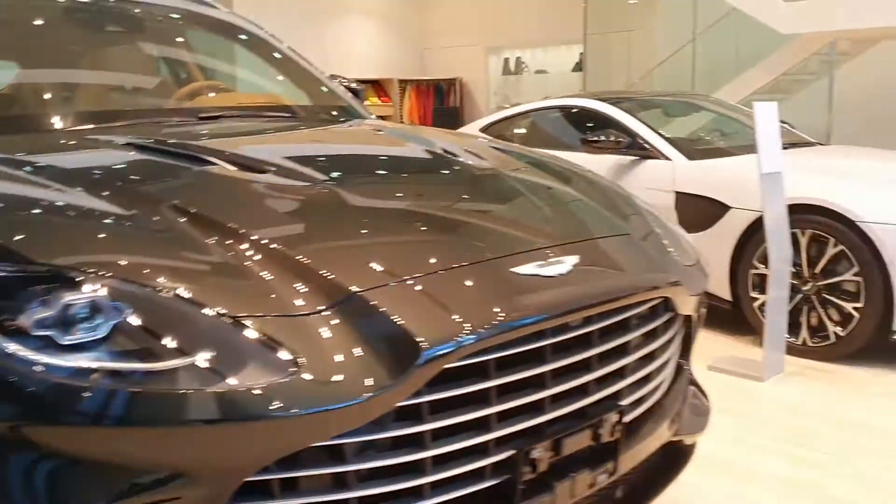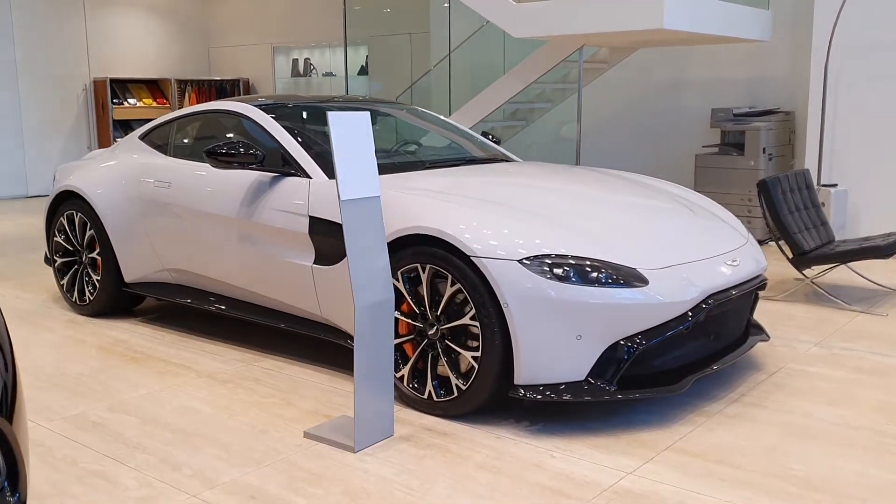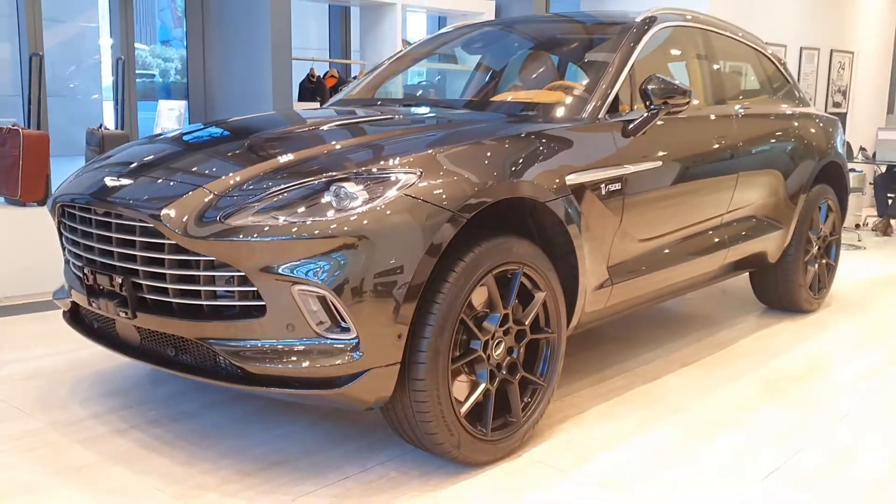They also had the Aston Martin Valhalla hypercar here — that video is available too. I'll share all the links to the Aston Martin car videos in the description, and for all other cars just go to my channel and have a look.